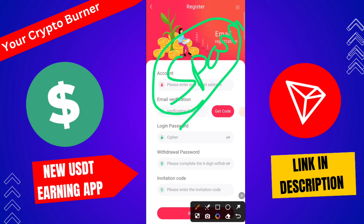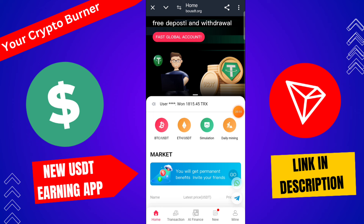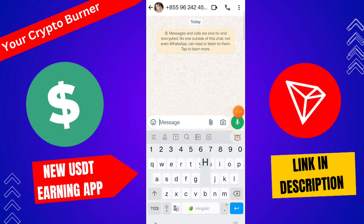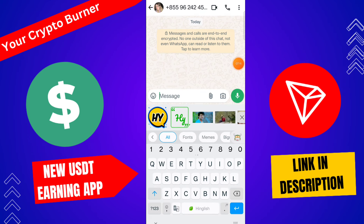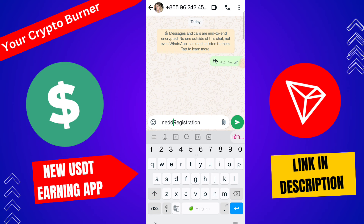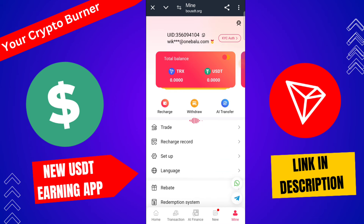If you do not receive the verification code, check your spam folder in your email. You get 10 TRX free registration bonus plus 1 USDT — contact customer service to claim. Tap here, click high, and type your registration bonus request. Type registration bonus and send your UI ID, then you receive the registration bonus from this platform.